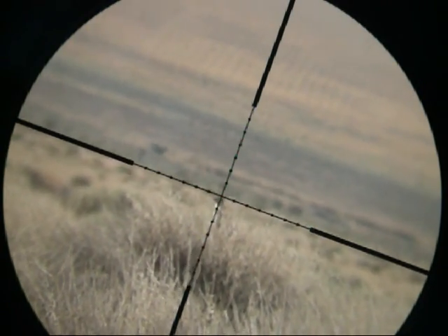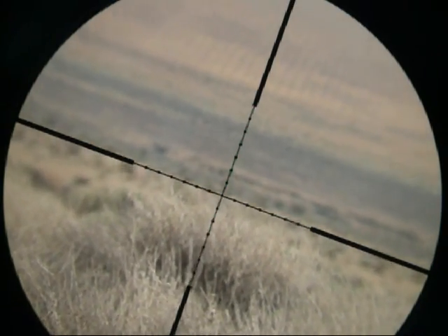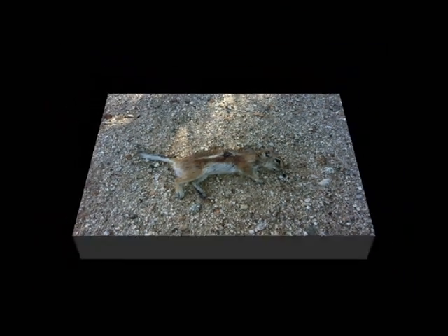This golden mantled ground squirrel is at 50 yards. They like to post up at the top of bushes, which makes for a really good shot. This ground squirrel is at 25 yards.